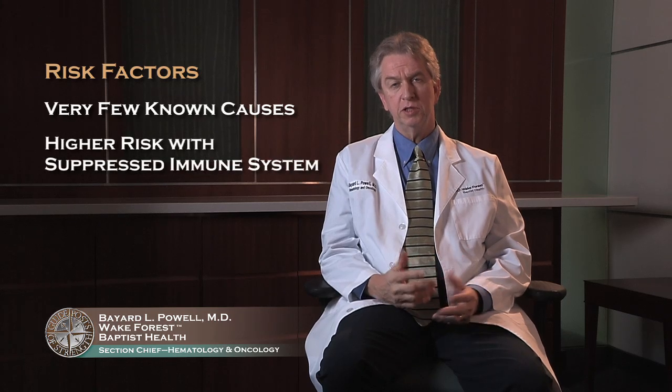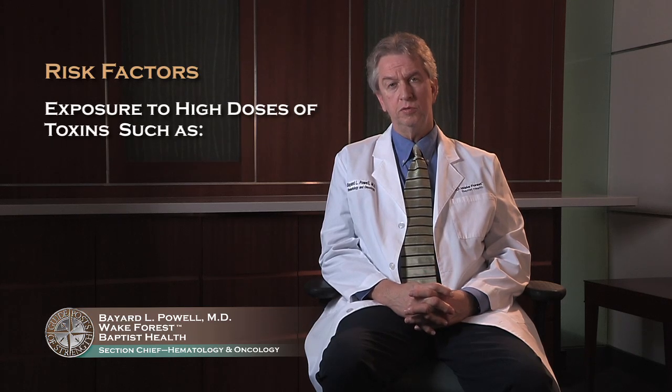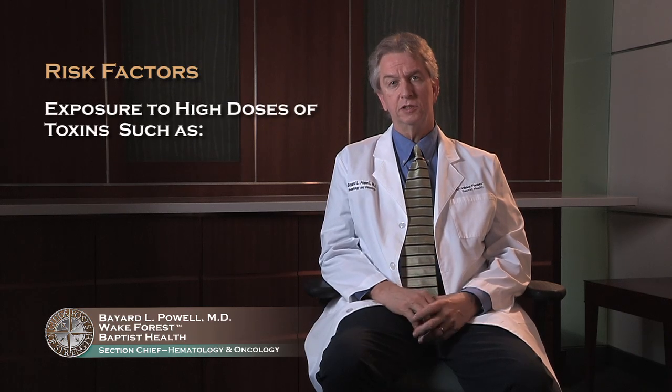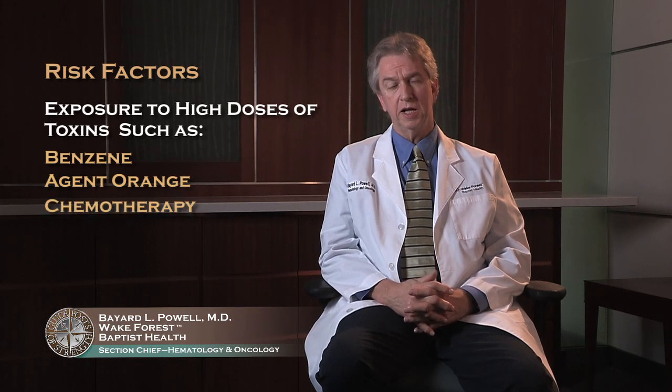You, like everyone, would like to know how you got lymphoma. Most of the time, we do not know. There are very few known causes of lymphoma. We know that people are at higher risk if they have a suppressed immune system, either through medications or through diseases that do suppress the immune system. We know that people are exposed to high doses of certain toxins, such as benzene, Agent Orange for men that served in Vietnam, or sometimes some of our chemotherapy drugs used for other cancers rarely cause non-Hodgkin's lymphomas. But for most patients, we do not know what causes it.